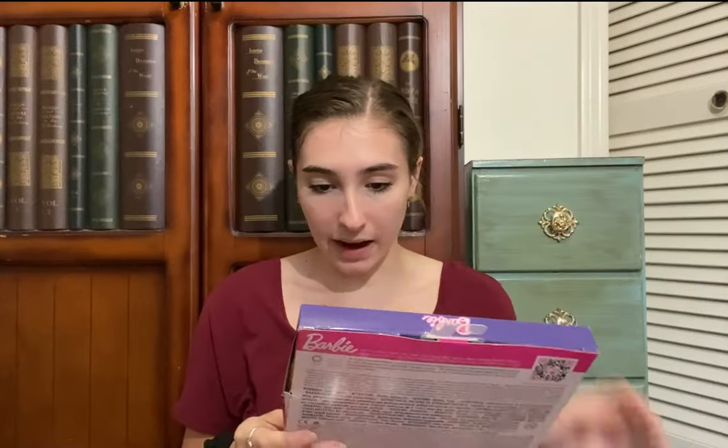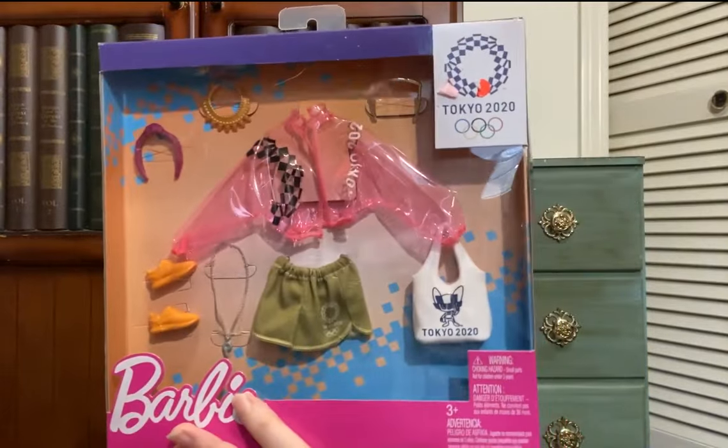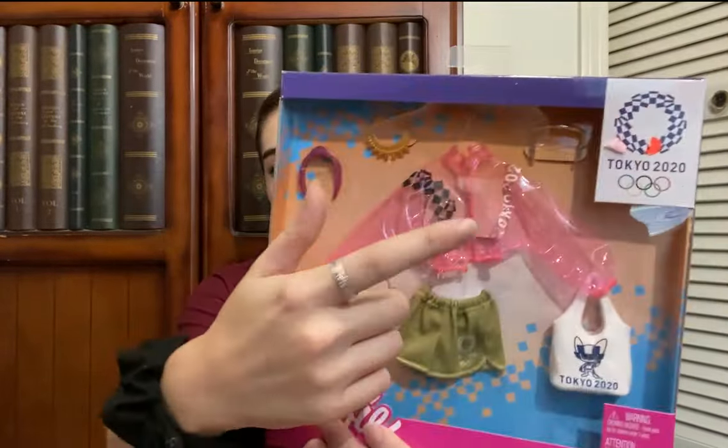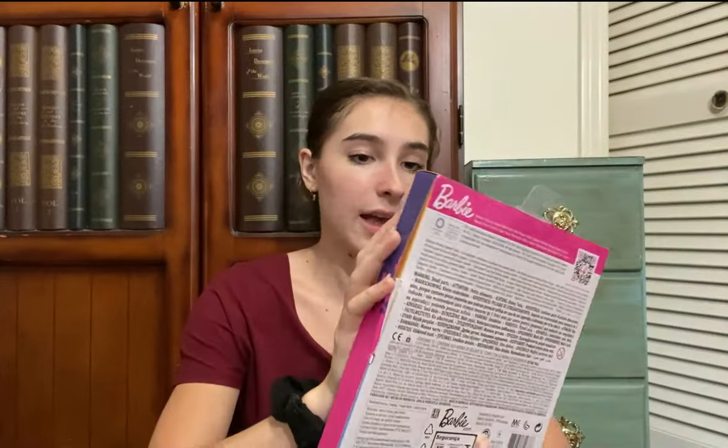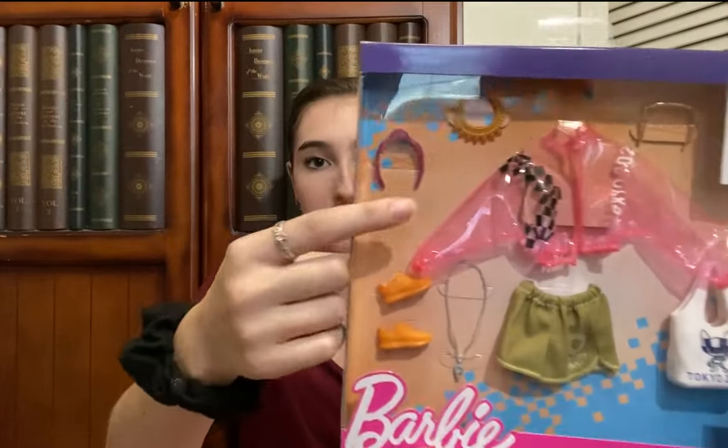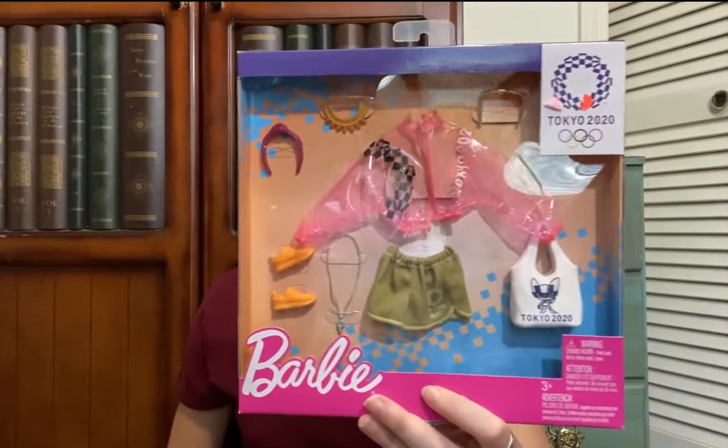I'm going to go ahead and show you the other three things I found at Ollie's — they are Barbie fashion packs. I'll just show them surface level so I can do a fashion show with them later. The first one is this Tokyo 2020 Olympics fashion pack. I think it cost $3.99. It comes with a clear jacket, green shorts, a bag, tennis shoes, a necklace, sunglasses, and a headband — a bunch of accessories.